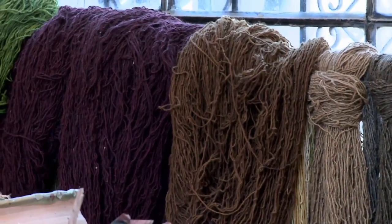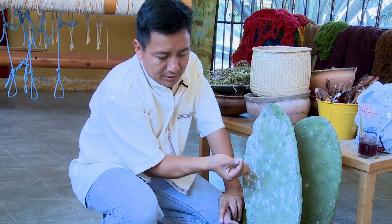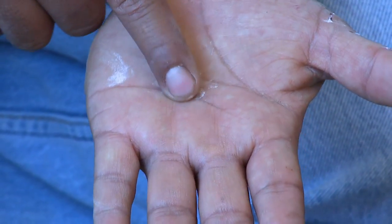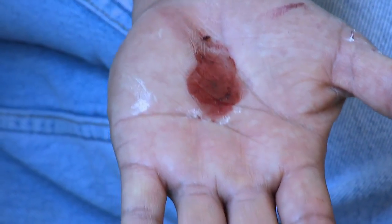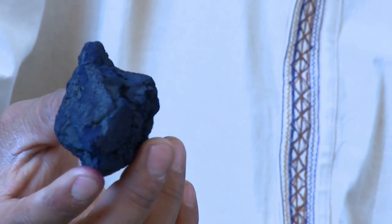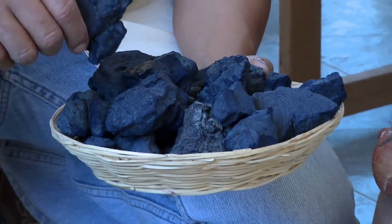What about the dyes? What are some of the plant matter used for the different colors? We use cochineal for reds, which are bugs that grow on prickly pear cactus. And also indigo. Indigo and cochineal are the two most important colors — and the most expensive also.